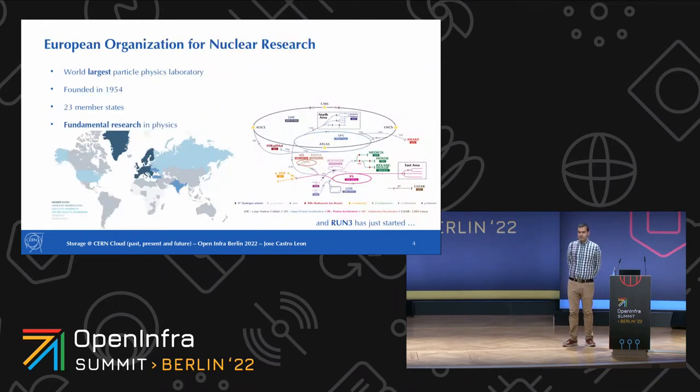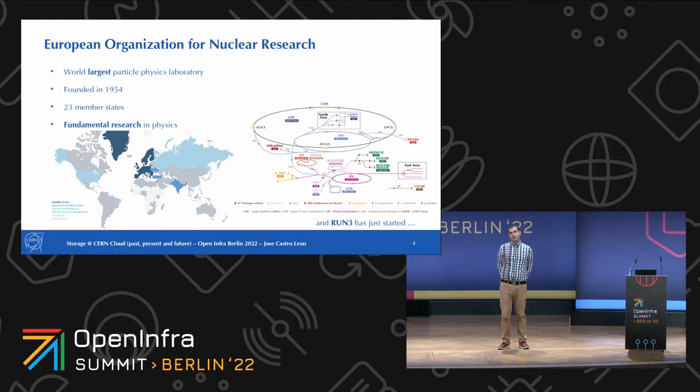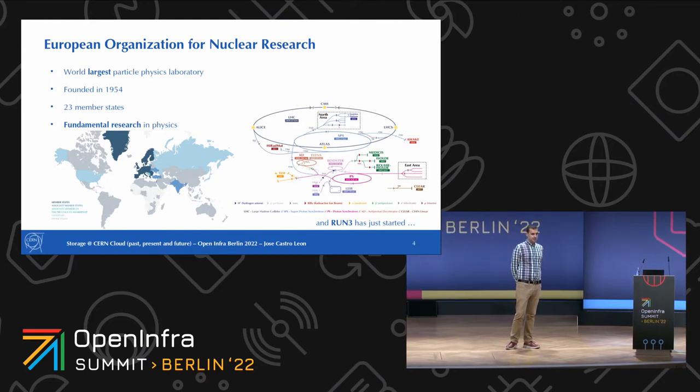CERN is the European Organization for Nuclear Research. It's the world's largest physics lab, founded by 12 member states in 1954. Now we have collaborators all over the world in 23 member states and many other associate countries. What we do is fundamental research in physics. We have many, many experiments — one of the most well-known being the four experiments in the Large Hadron Collider.